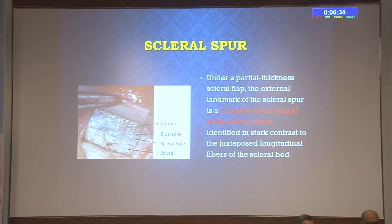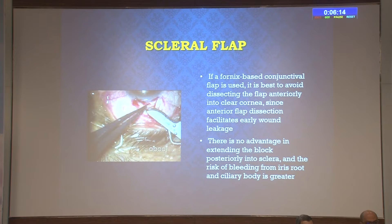Under a partial-thickness scleral flap, the external landmark of the scleral spur is a circumferential ring of white scleral fibers, identified in stark contrast to the juxtaposed longitudinal fibers of the scleral bed. If a fornix-based conjunctival flap is used, avoid dissecting the flap too far anteriorly into the clear cornea—about 1 to 1.5 mm is okay, since anterior flap dissection facilitates early wound leakage. There is no advantage in extending the block posteriorly into the sclera, and the risk of bleeding from the iris root and ciliary body is greater. The deep scleral block excision site should be just optimal—not too anterior, not beyond the scleral spur.